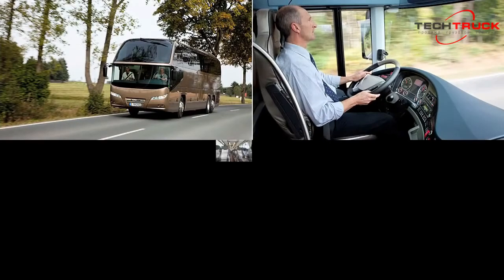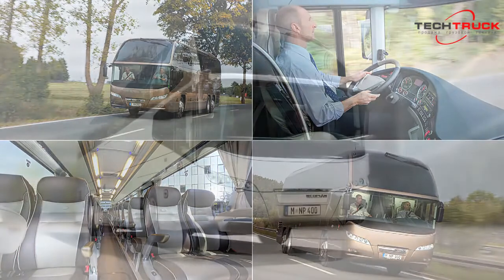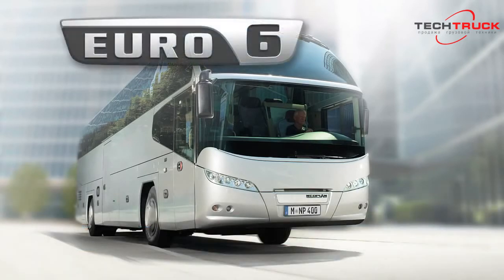As the most-sold NeoPlan, the Cityliner has decisively shaped the European coach market over the last decades, and is a genuine best-seller in the Heidecker coach category. Since 2006, this coach has also featured the pioneering, award-winning NeoPlan sharp-cut design in its most attractive form. It is available as a two-axle or three-axle vehicle, measuring either 12.24 meters, 12.99 meters, or 13.99 meters in length. The Cityliner will be available as a Euro-6 vehicle from as early as 2013.